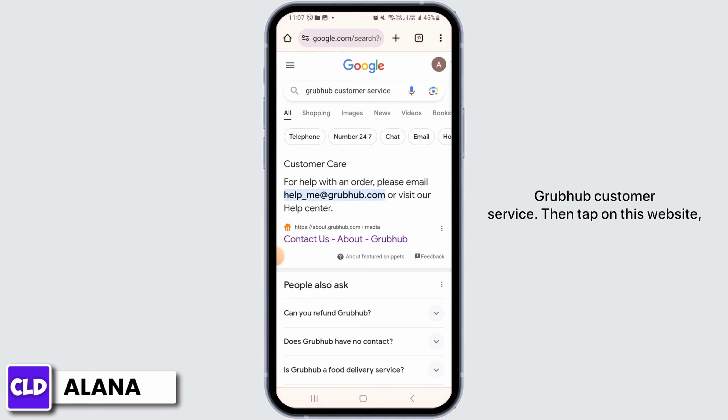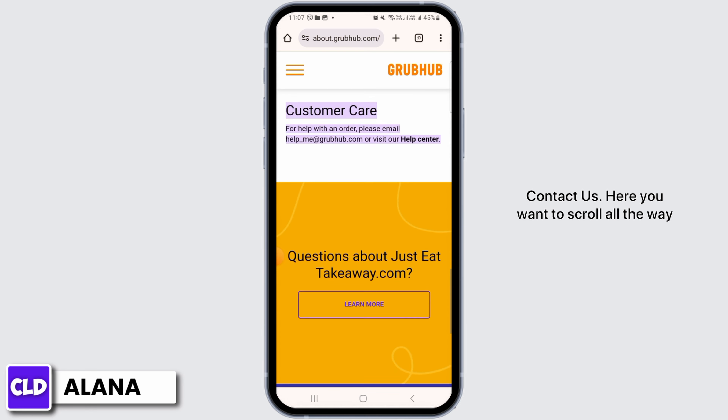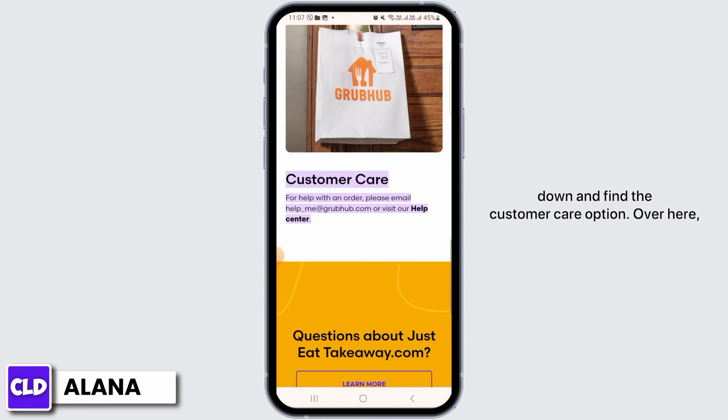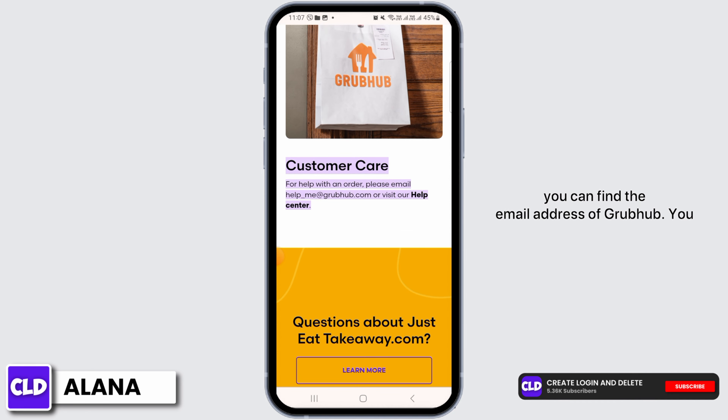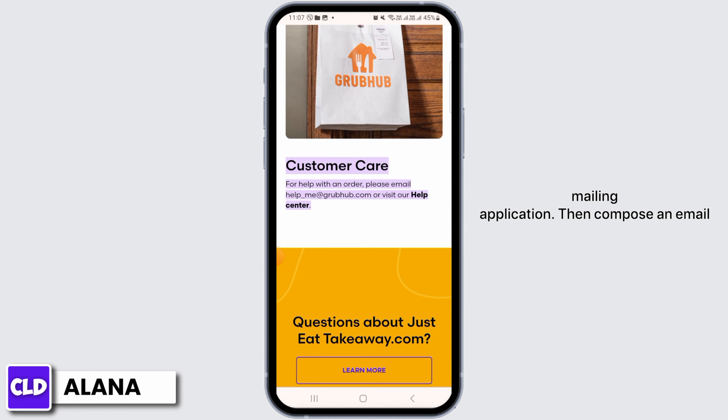Then tap on this website — Contact Us. Here you want to scroll all the way down and find the customer care option. Over here you can find the email address of GrubHub. You simply want to copy this and head over to any mailing application, then compose an email regarding your query or issue about GrubHub.